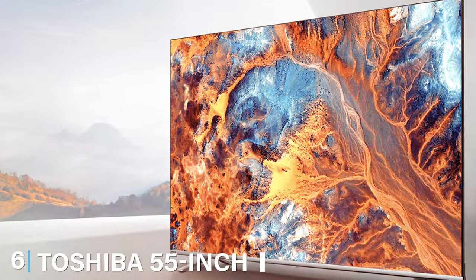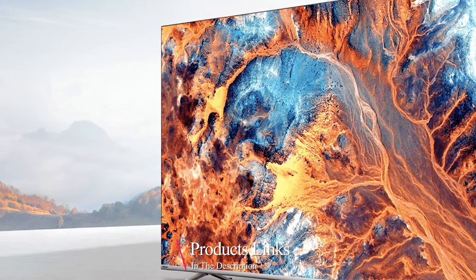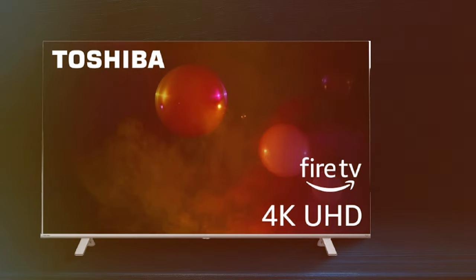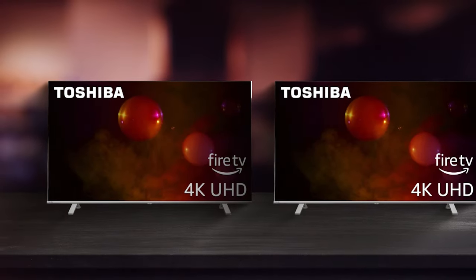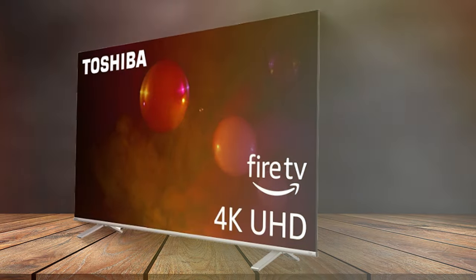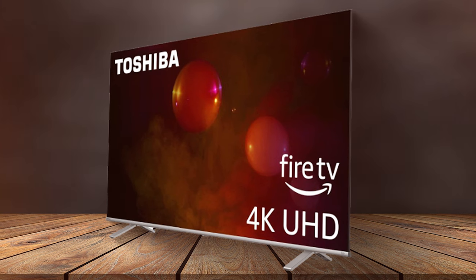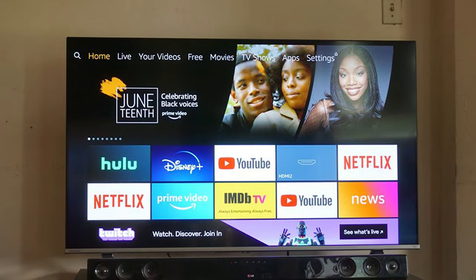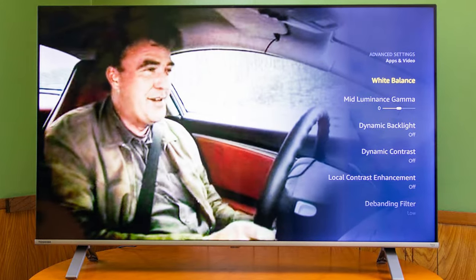At number 6, we present the Toshiba 55-inch C355 Fire TV. This model is a great choice for those embedded in the Amazon ecosystem, offering seamless integration with Alexa and other Amazon services. The design is modern and sleek, with a slim profile that complements any room. The Fire TV interface is user-friendly and offers a vast array of streaming options. Toshiba has built this model to last, with high-quality materials that ensure durability and longevity. The picture quality is impressive — the 4K resolution delivers crisp and clear images, and Dolby Vision HDR adds a new level of depth and vibrancy to colors. The TV's responsiveness and smooth motion make it ideal for watching sports and fast-action scenes. Toshiba has equipped this model with quality speakers that provide clear and immersive audio.